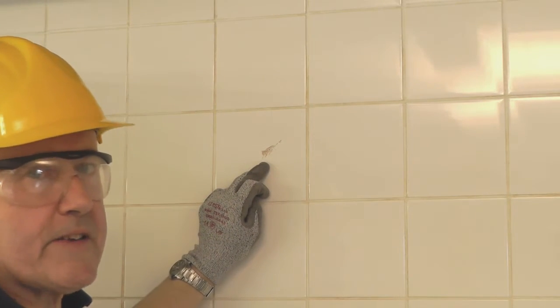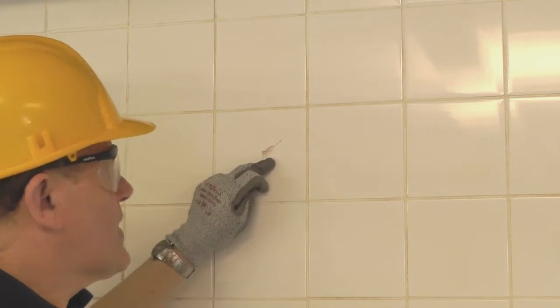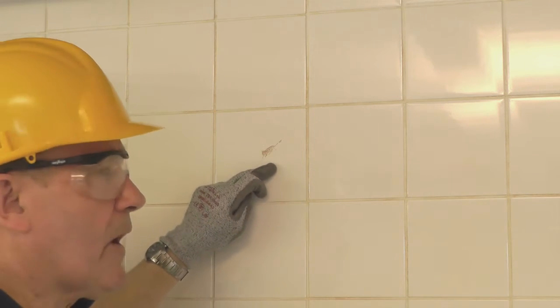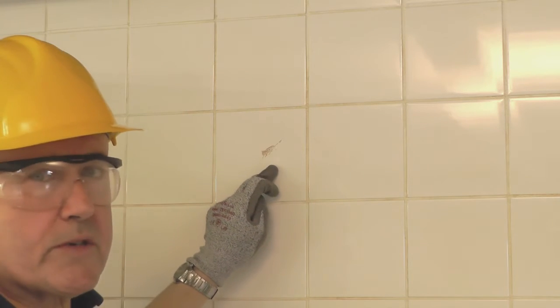Well, this tile is cracked and it doesn't look good. But that's the least of your problems, because now that tile will allow dirt, germs and contamination to get in behind. That means it's going to need to be replaced, and that costs time and money.